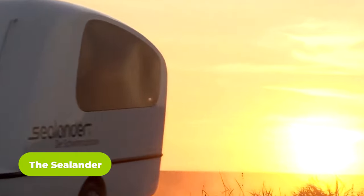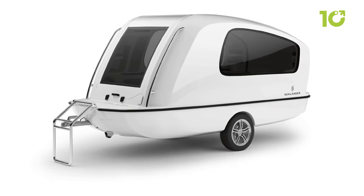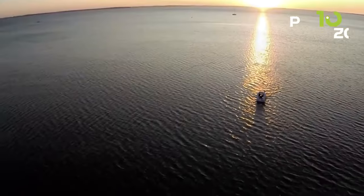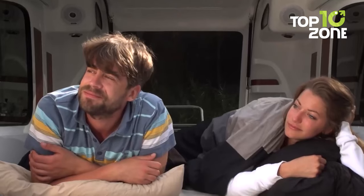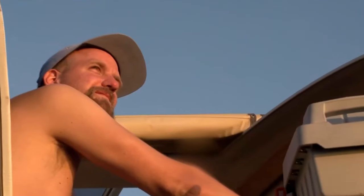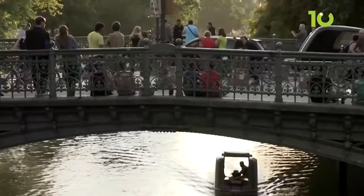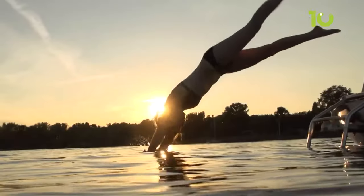Ever thought a camper trailer could work as a caravan on the road and a motorboat on the water? Here's the Sealander, an innovative one that isn't only limited to the land but can also float on water. The body is made with fiberglass reinforced plastic, making the Sealander lightweight, stable, and robust on both land and water. The chassis is fully galvanized, and wheel scars are stored and encapsulated in oil for protection against water and salt. With a maximum payload capacity of 903 pounds and a comfortable interior for sleeping and sitting, nothing beats the Sealander for multi-purpose use.